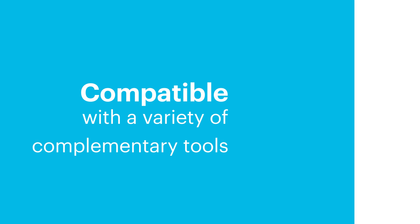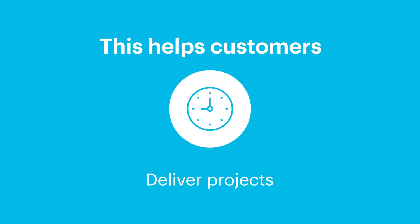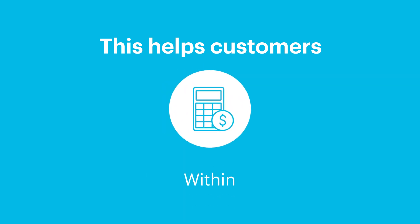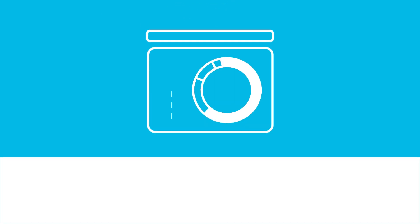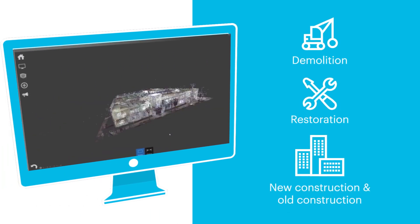The software is compatible with a range of tools. All this helps customers deliver projects on time and within budgets. No matter how complicated a project is, Autodesk Revit gets it done.